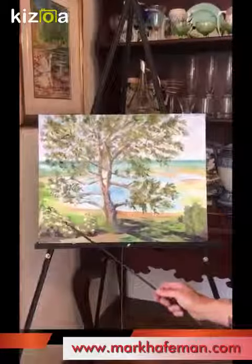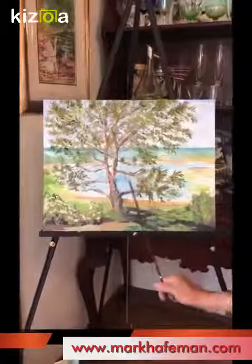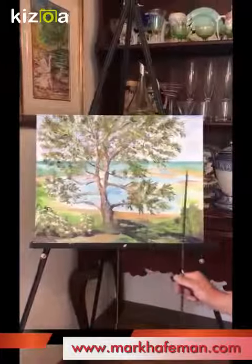I put in some light amounts here. You can see that this whole section is done with very thin amounts of paint, almost making it look like it's off in the distance.